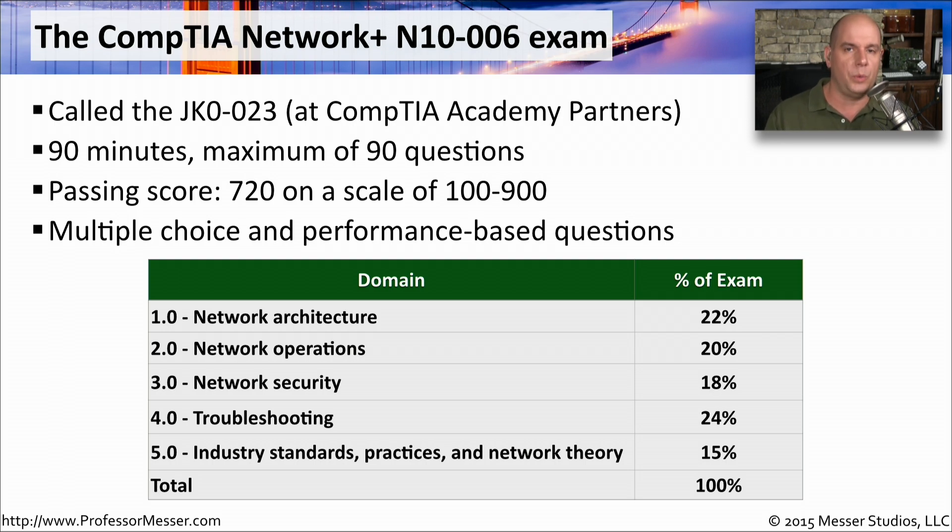You will get both multiple choice questions, where you choose A, B, C, or D, but now CompTIA will also ask you questions that they call performance-based questions. These may be questions that are fill in the blank or matching, or they may put you in a command prompt and ask you to perform a particular task.